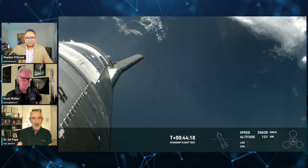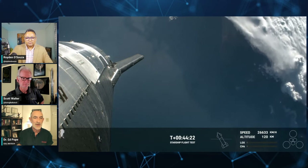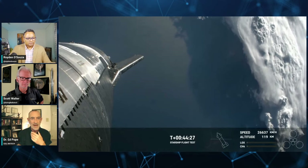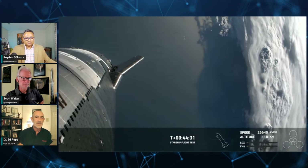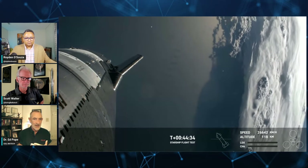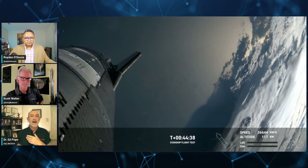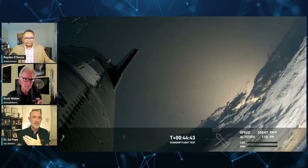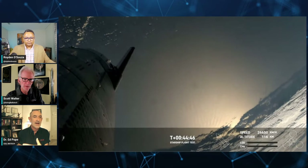If you lose tiles on the forward section of the vehicle, that's where your reentry heating is the highest. If you notice the space shuttle, the leading edges were refractory carbon-carbon—not the lightweight tiles that covered the bulk of the vehicle. The reason is the tiles couldn't take the heat. So it's refractory carbon-carbon.